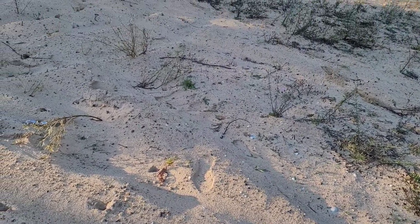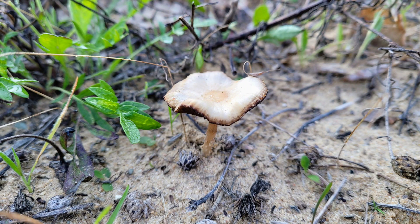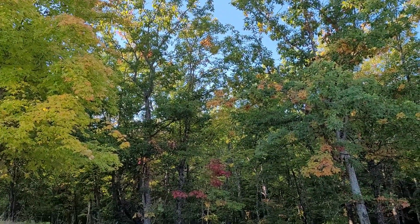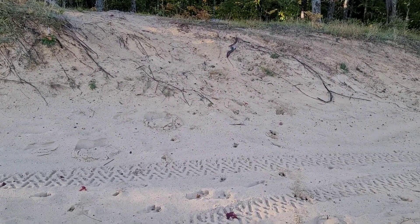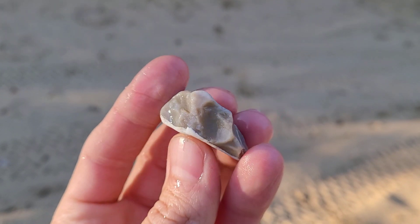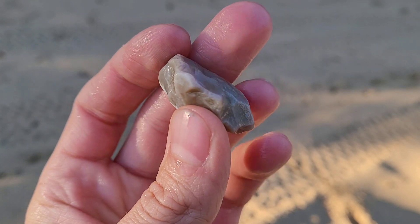Peaceful day out here so far — grateful for that. Definitely a lot of unknowns today. Thought that was pretty. Almost kind of looks like a chert mixed with quartz. It's pretty though — definitely going home with me.